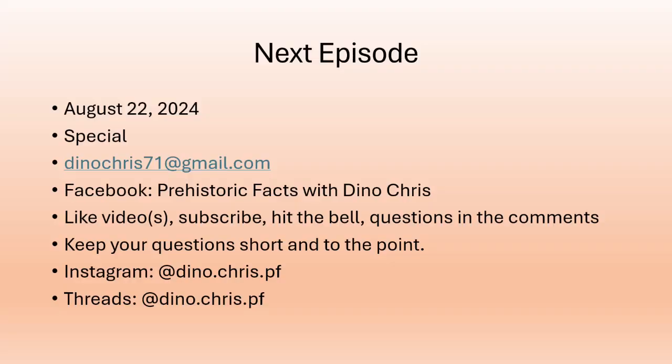The next episode will be on August 22nd, 2024, and there'll be a special episode — stay tuned for that. You can send me questions about dinosaurs and prehistoric life by emailing donachris71@gmail.com, or through my Facebook page Prehistoric Facts — please put questions in the comment section, not messenger. For YouTube, please like the videos, subscribe to the channel, and share with anyone interested in dinosaurs, prehistoric life, paleontology, and geology.